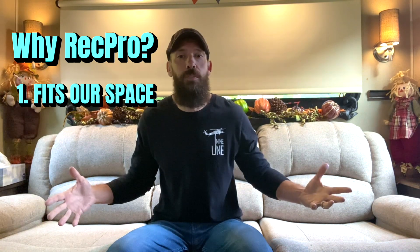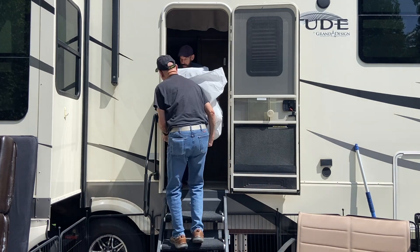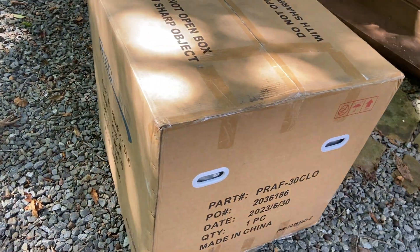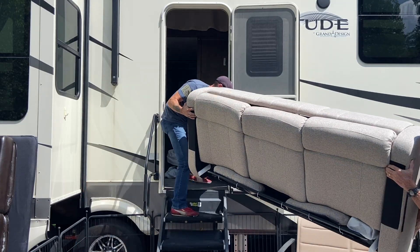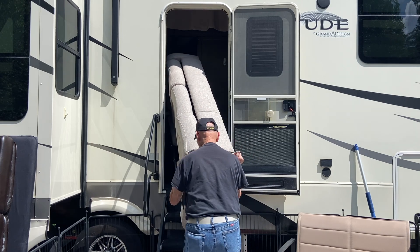We are currently sitting on the RecPro Charles collection right here. When shopping for new furniture, the number one most important thing was: will it work in our space? Is it going to fit through the RV door? Most standard RV doors are usually pretty small — maybe 26 to 28 inches, some even smaller. The great thing about RecPro furniture is it's all designed and made specifically for RVs to fit through the door — all within a 22-inch opening. You won't have to remove a window to bring the couch in.